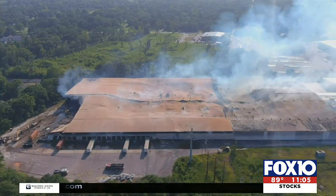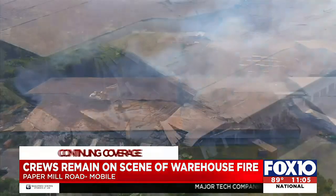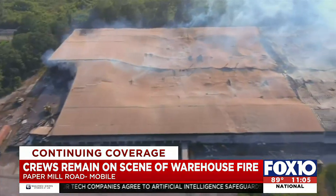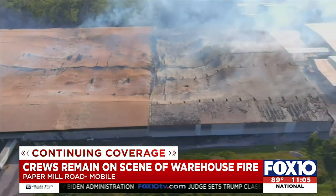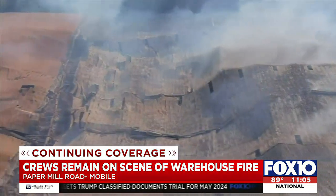Crews are still on the scene of a warehouse fire on Papermill Road in Mobile. These are aerial images of the Merchants Transfer warehouse. It shows the roof has completely caved in, and responders have been dealing with huge flames and plumes of smoke. Investigators are still trying to figure out what exactly started the fire, but they say it's mostly bales of paper and wood that's burning.